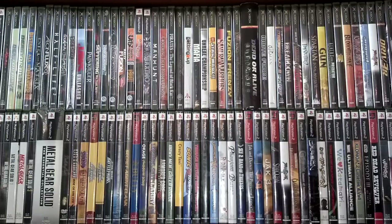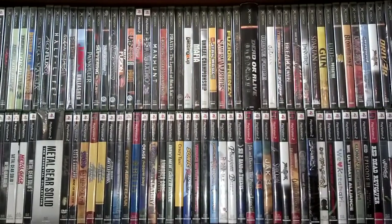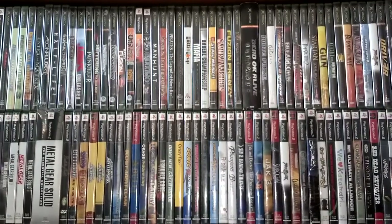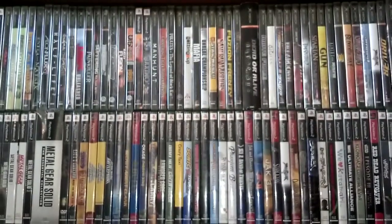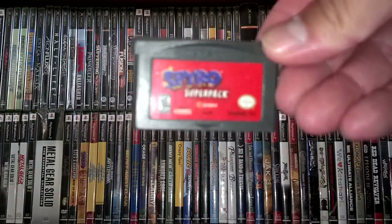Hit up another garage sale and asked if he had any old school games. He told me he had a Super Nintendo he was willing to part with. For ten bucks I got the system — a little yellowed but works great — one controller, power and AV cables. He also threw in an original Xbox game: Sphinx and the Cursed Mummy, and two Super Nintendo games — Toy Story and Mortal Kombat. All for ten bucks, which I felt was a great deal.